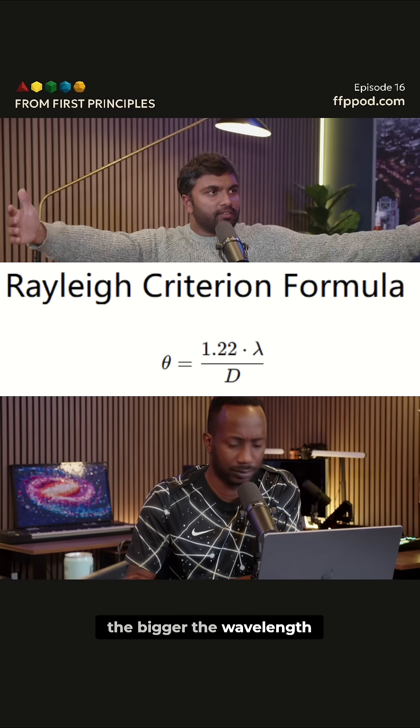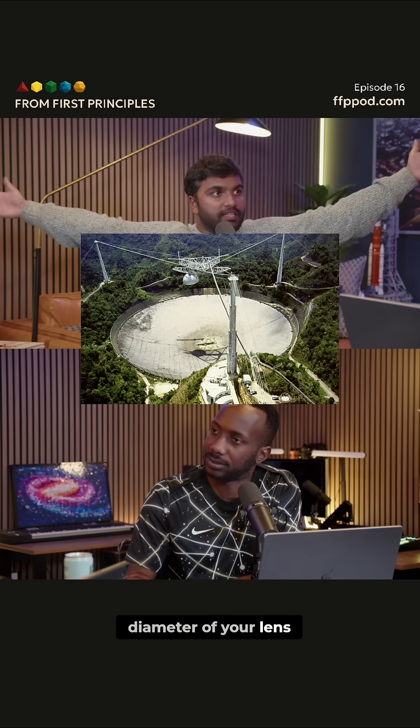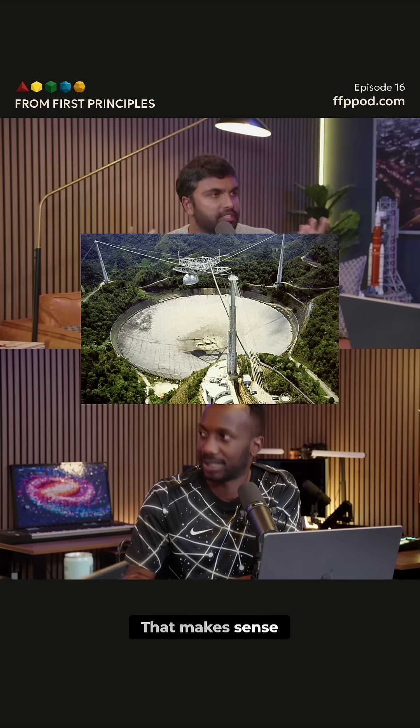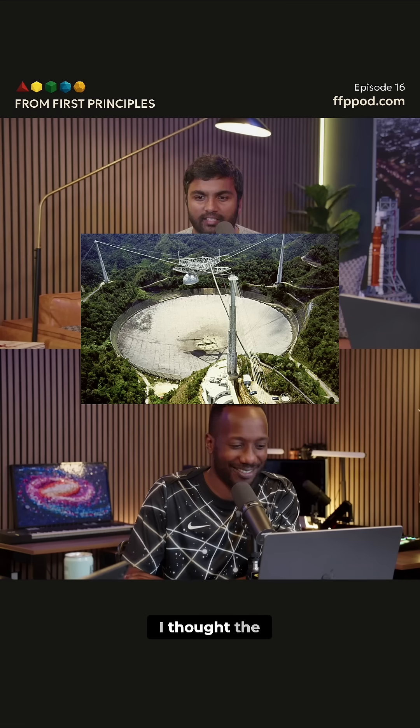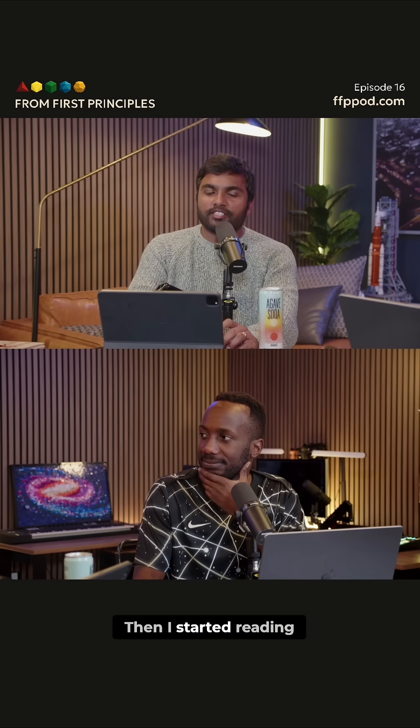The bigger the wavelength, the larger this angle has to be. Also, the larger the diameter of your lens, the smaller you can resolve. That makes sense — that's why we have big telescopes. I learned this in undergrad and I thought that was it. Then I started reading.